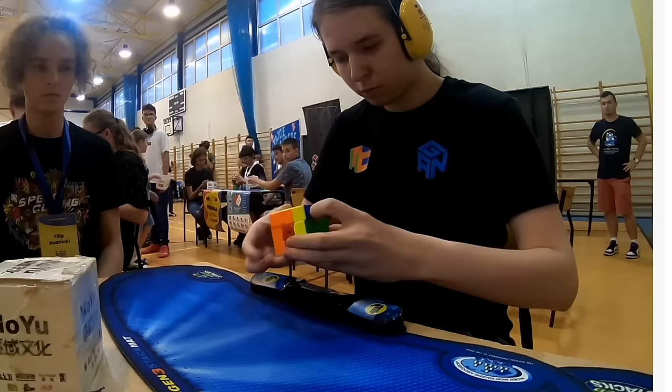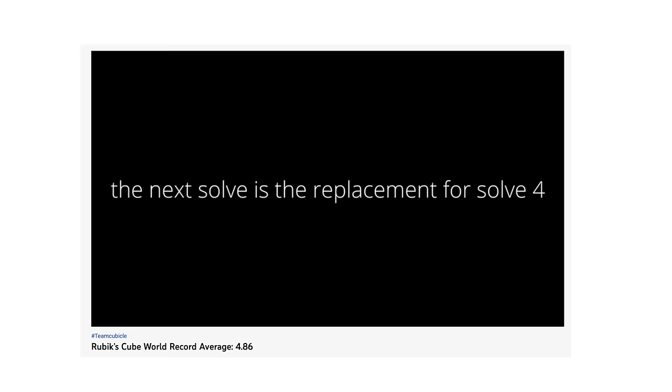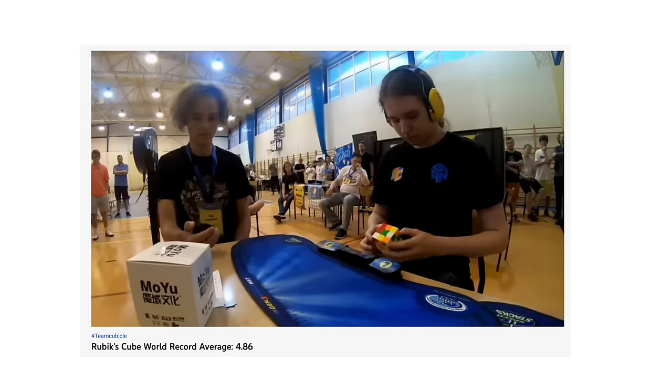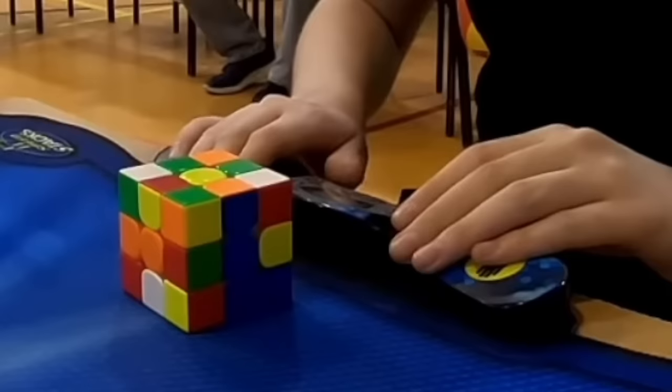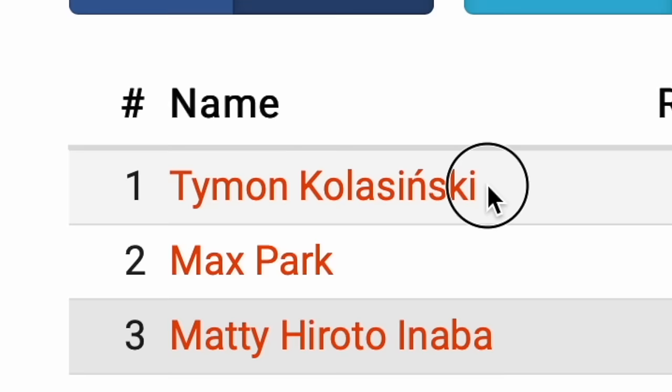And not just in a normal way. After doing his fourth solve, he had the world record average. But it turned out the fourth scramble was a missed scramble — basically the scrambler did a wrong move, so the solve didn't count. So Timon got an extra solve. Everyone was just staring at him. The pressure on him was immense. That was a 4.56 second solve, resulting in the world record average. The guy is insane.